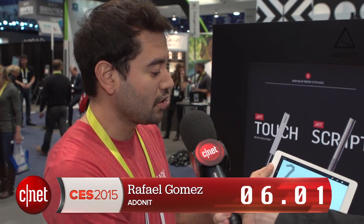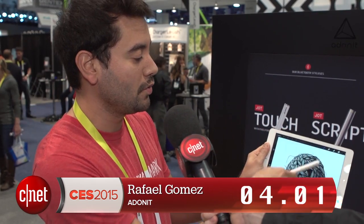This is the Jot Touch. It's a pressure-sensitive stylus for the iPad. The harder you press, the thicker your line. You get shortcut buttons to undo. This was done on the iPad yesterday. So it's really the best stylus. That's 12 seconds.